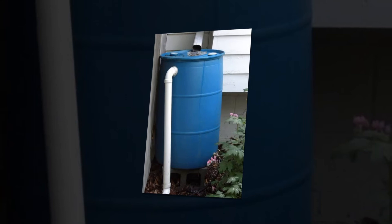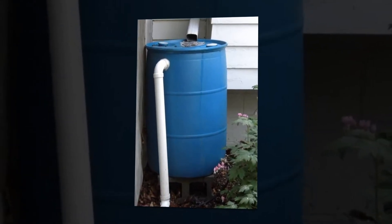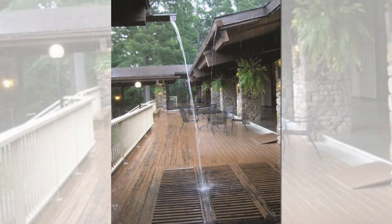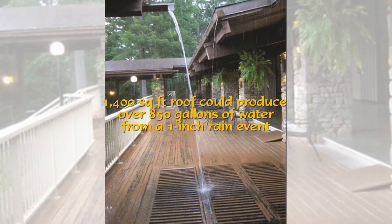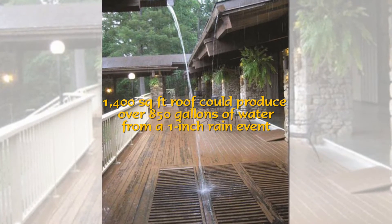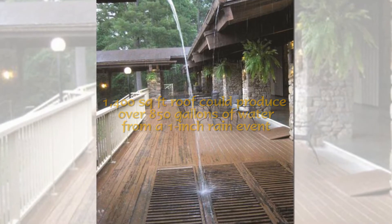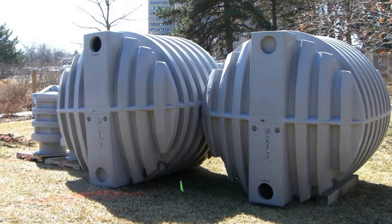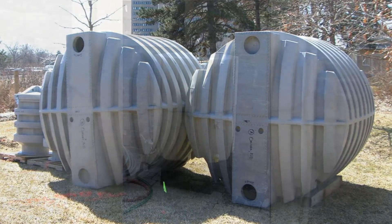Though a rain barrel captures only a small percentage of roof runoff, when you see how fast a barrel fills during a storm, you begin to appreciate the amount of runoff created. An average roof of 1,400 square feet could produce over 850 gallons of runoff from a 1-inch rain. Cisterns, being larger, obviously do a more effective job at reducing the amount of runoff that leaves a property and reducing runoff pollution that can result.